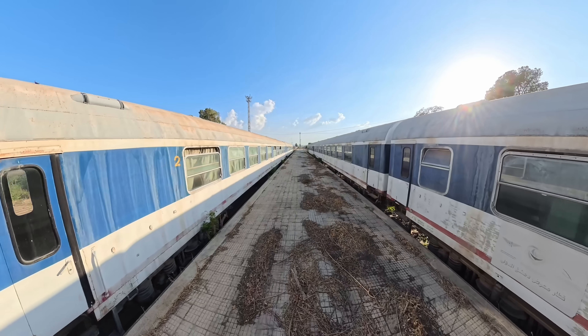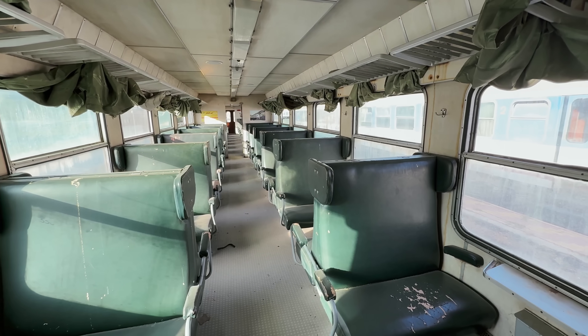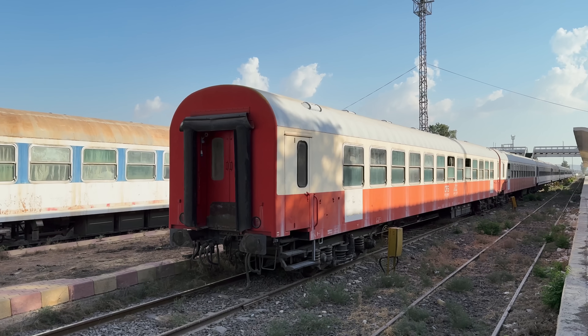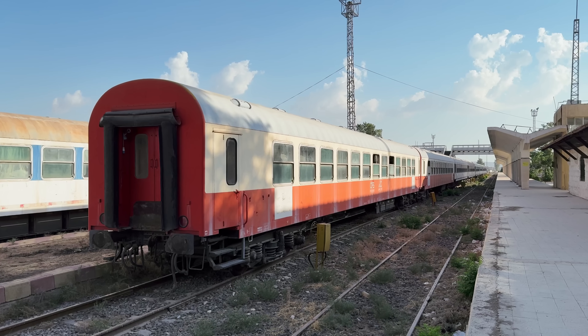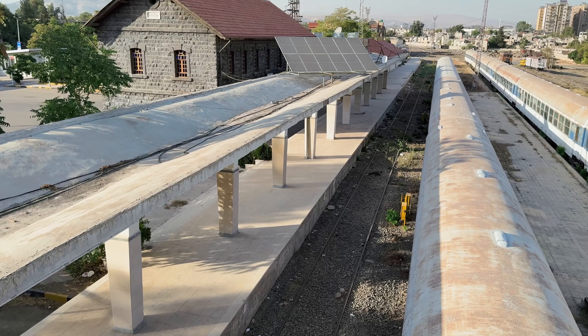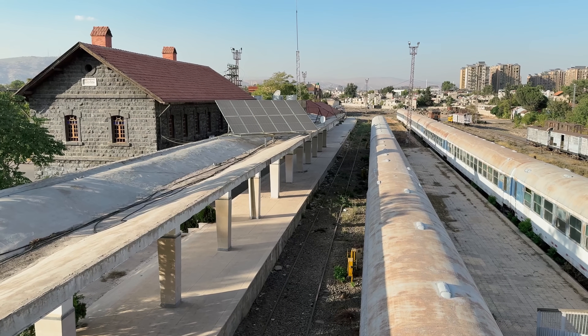The two trains ranged from kind of broken to mostly okay. Over a decade of disuse has clearly not been kind to them, and I obviously can't say much about their technical details, but they look like something that could technically be patched up again along with the rest of the stations as well. Given that most of Syria's population lives along a single north-to-south corridor which already has a rail line going along it, I think it's not too unreasonable to think that restarting this might even make economic sense. We'll see how that goes.